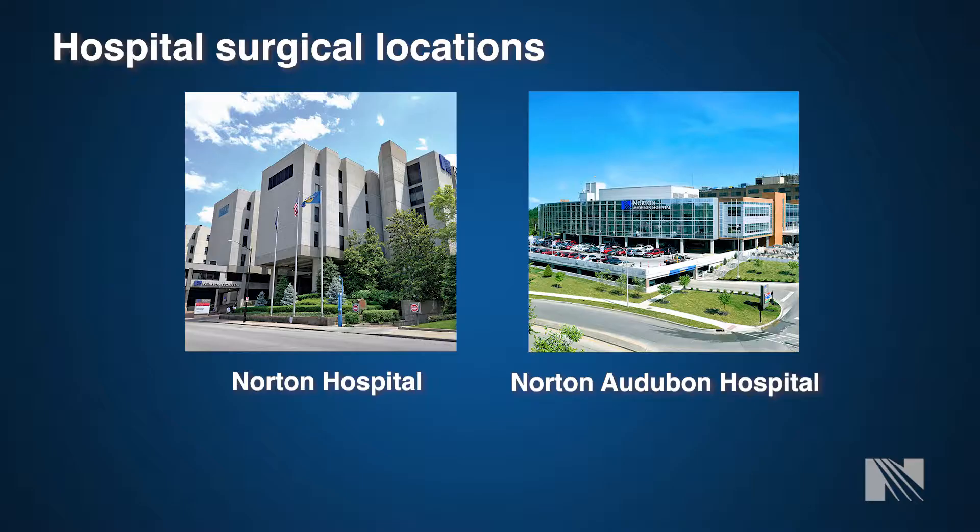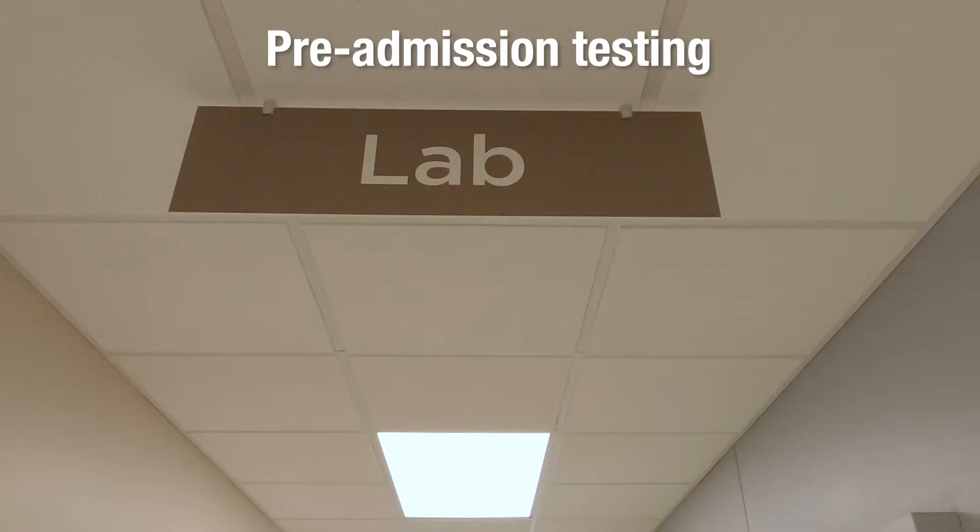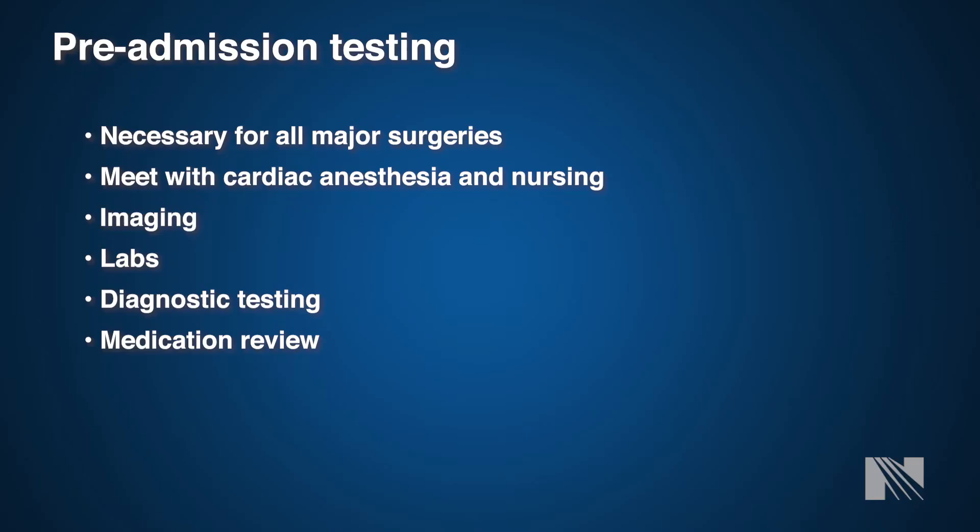After discussion with your surgeon, your surgery will be scheduled at one of two locations. Our cardiac surgeons operate at Norton Hospital downtown and Norton Audubon Hospital on Poplar Level Road. You can discuss a preference with your surgeon about where this surgery can occur, or your surgeon will discuss where the operation best meets your needs. After surgery is scheduled, you will be sent to the pre-admission testing department, where you will spend one to two hours with our pre-admission testing nurses and cardiac anesthesiologists.